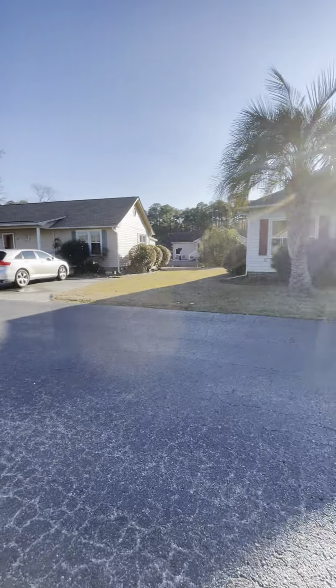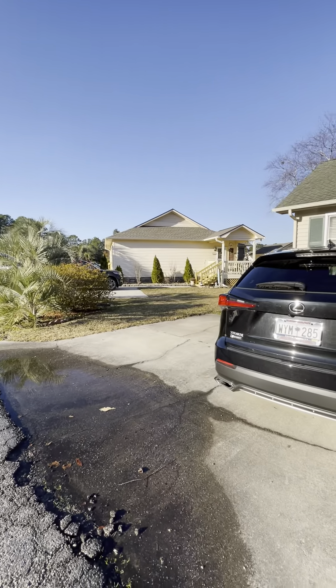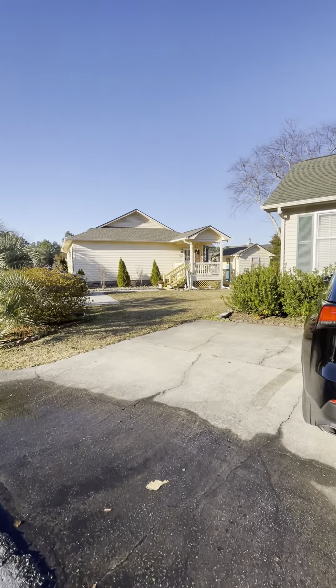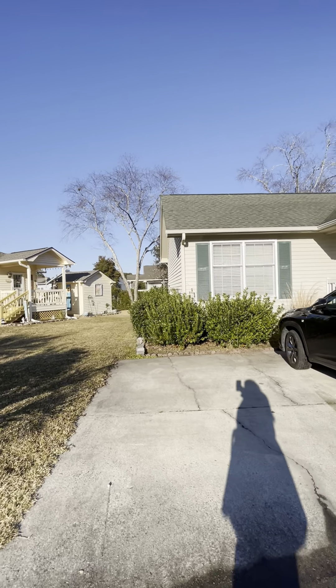All righty, so this is the neighborhood. They're all very similar homes, just like cottage-style homes. It did rain last night, which is why there's a puddle there.